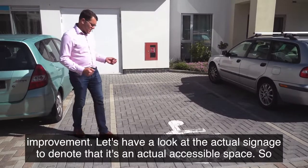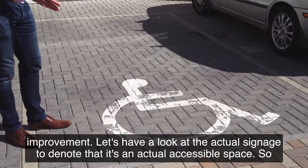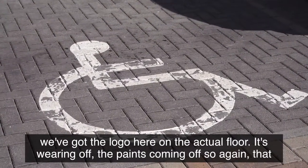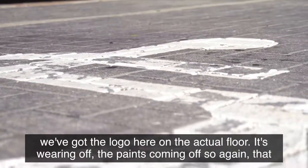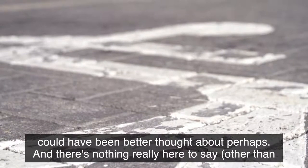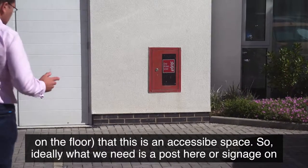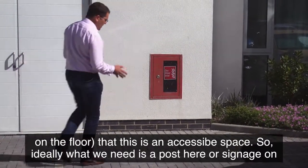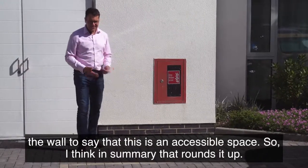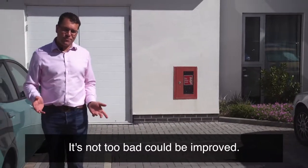Let's look at the signage to denote it's an accessible space. There's the logo on the floor but it's wearing off — the paint is coming off. There's nothing else here to indicate it's an accessible space. Ideally we need a post or signage on the wall. In summary, it's not too bad but it could be improved.